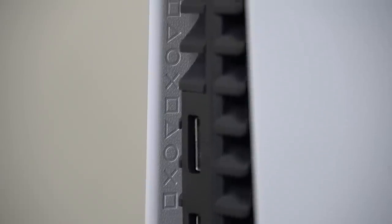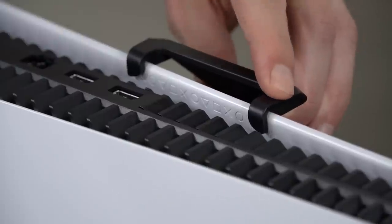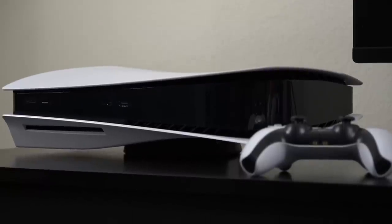Number five is that the iconic PlayStation action symbols are again printed on the back of the PS5. However, this time they actually serve a unique purpose by showing you the perfect place to attach the horizontal stand to your system. Very nice touch.